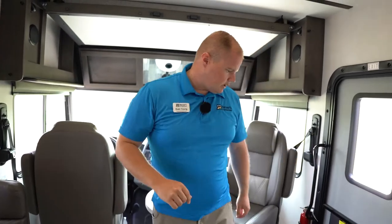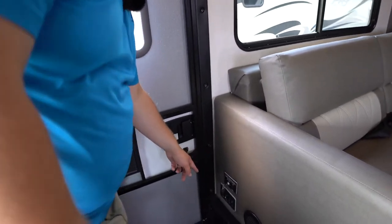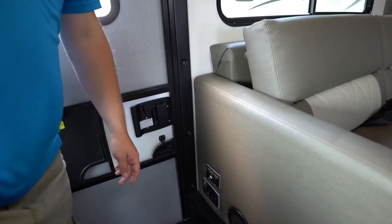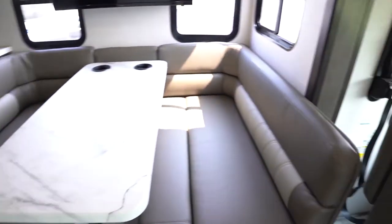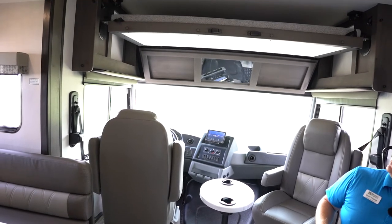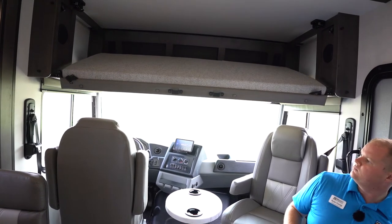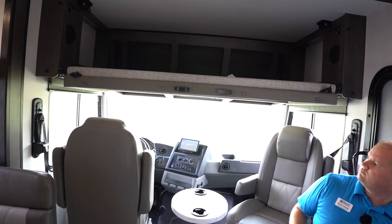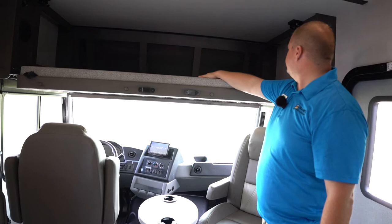Coming down to the main entrance, you have control points for your outside step, your house battery disconnect, and your awning light. This switch right here raises and lowers the overhead bed. You'll see this bed dropping down — it's a really great feature on this coach. Quick and easy with the touch of a button, you have an additional double-wide sleeping space up here.